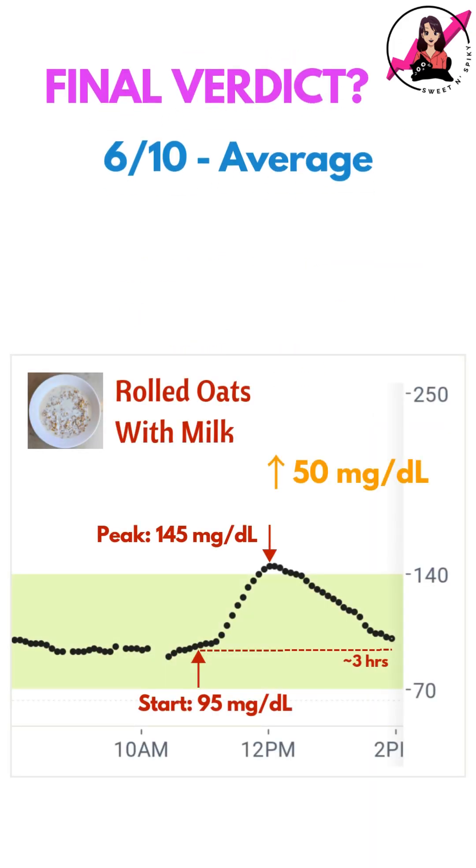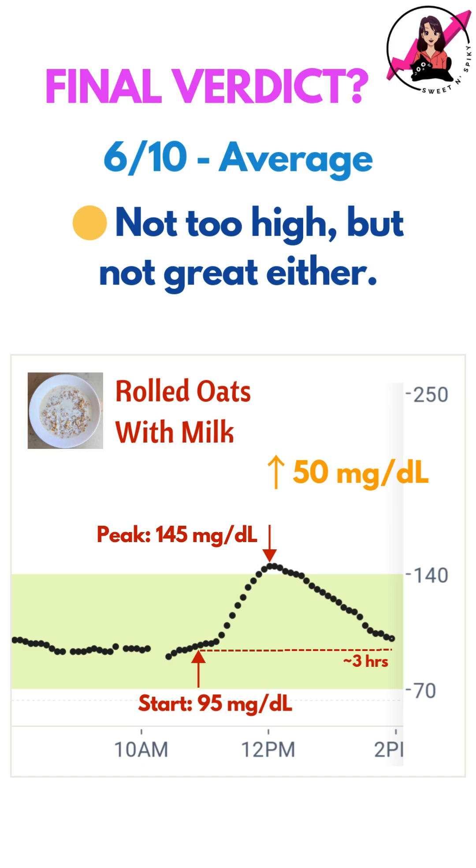Overall, this meal was just about okay. The spike wasn't too high, but it wasn't very stable either. Let me know what you think in the comments below.